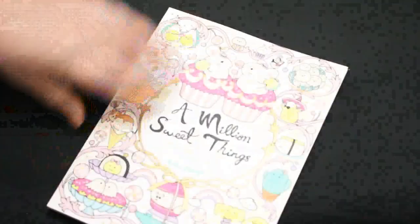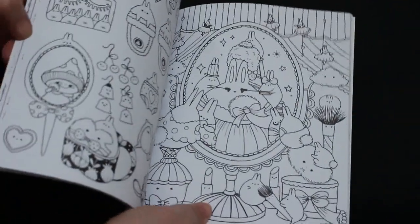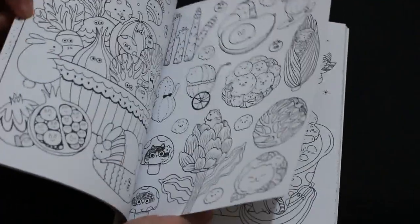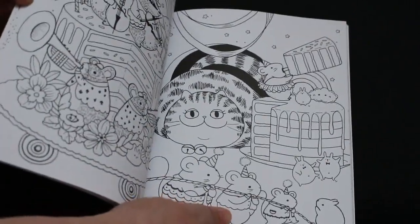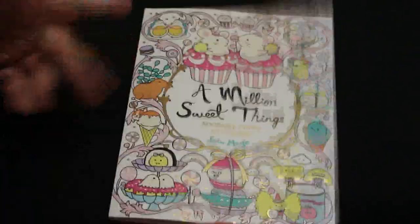I've got A Million Sweet Things by Lulu Mayo. I saw it on somebody's channel and thought I've got to get that — it's just so cute. I love coloring these with glitter pens; they're so easy to color. Look at that cat — it's going to be a nice one to do when I'm in the mood for something cutesy.